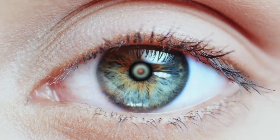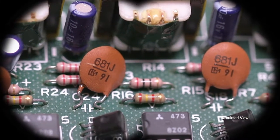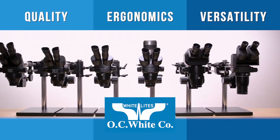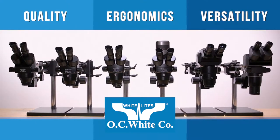It's said that seeing is believing, but is that true? It is when you see images crystal clearly, up close, and in fine detail. That's when you'll not only believe, but be amazed by the quality, ergonomics, and versatility of OC White's line of professional-grade microscopes.